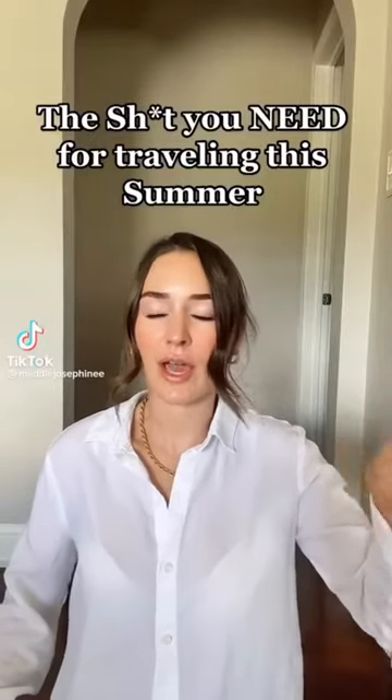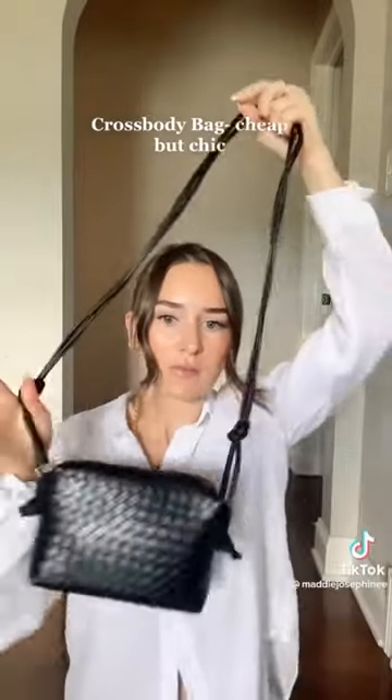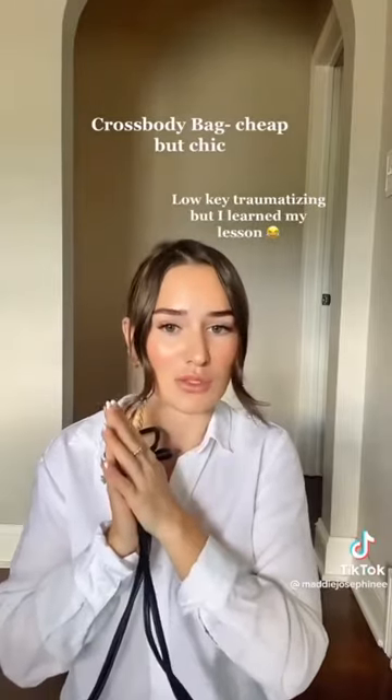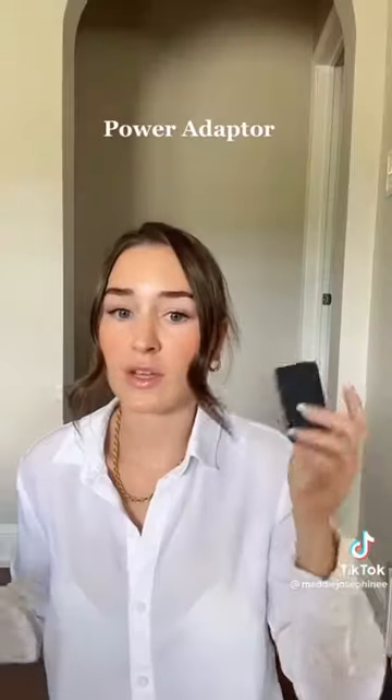I'm here to show you the stuff I promise you need from Amazon for travel. First, especially important: a cheap but cute crossbody bag. I promise you — I got mugged in Paris, I was stranded, my passport was stolen, and never again. I've learned. Nobody's taking this; nobody's tempted to take it. Obvious one: a universal travel adapter.